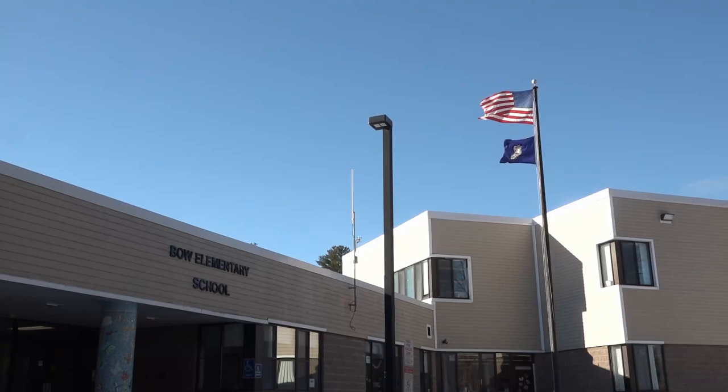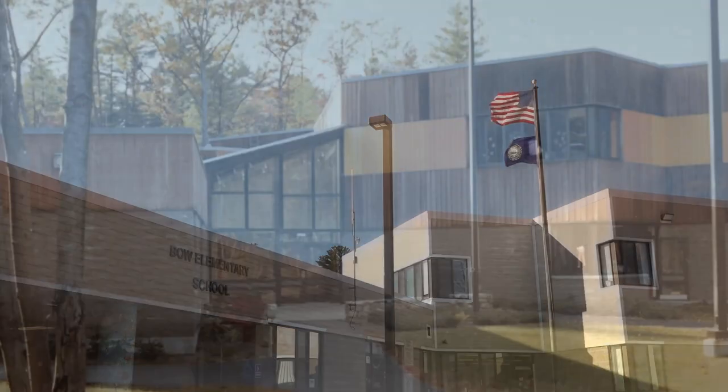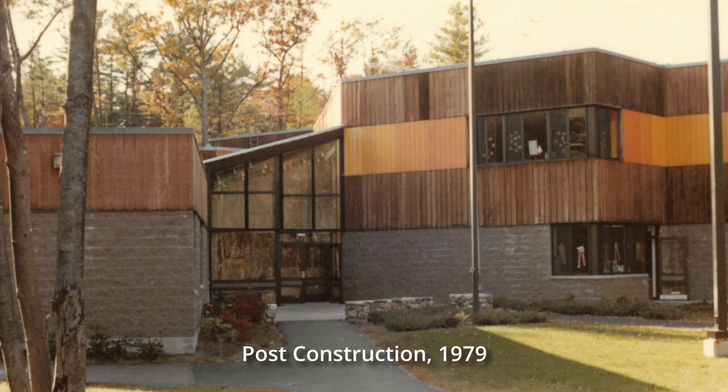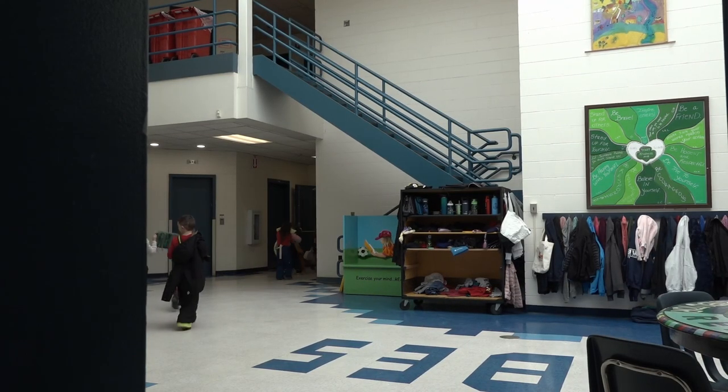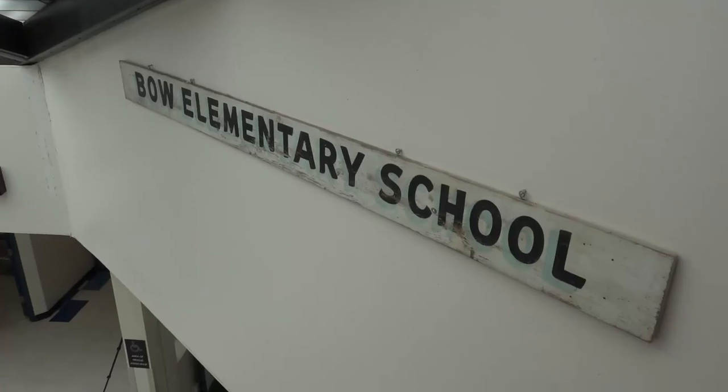Bowell Elementary School, our beloved BES, was originally built in 1979 and had an addition in 1991. Now in 2023, we have a proposal for an addition and renovation of this facility.